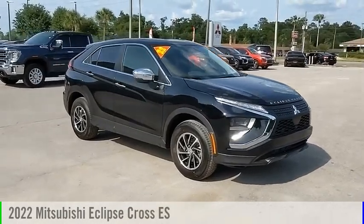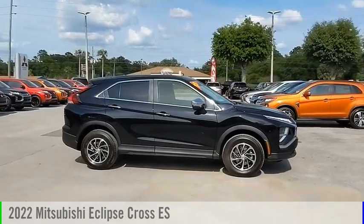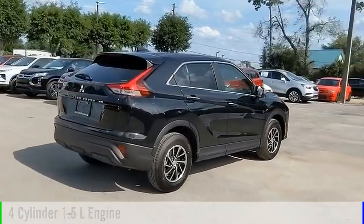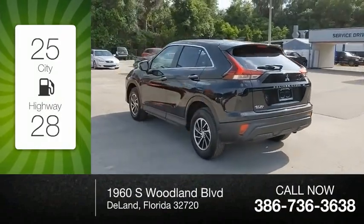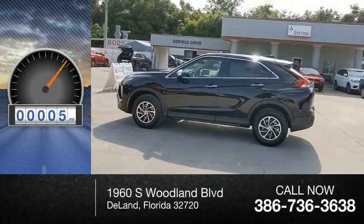Stop by and take a look at the 2022 Eclipse Cross. This vehicle is powered by a four-wheel drive, four-cylinder, 1.5-liter engine and comes with a continuously variable transmission. Great fuel efficiency saves you money by requiring fewer trips to the gas station. This vehicle has less than 100 miles.